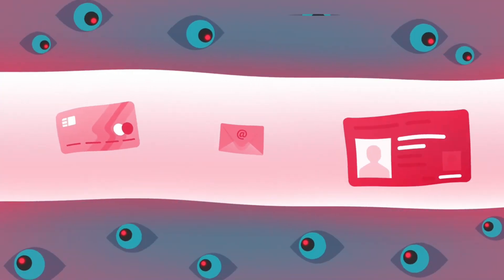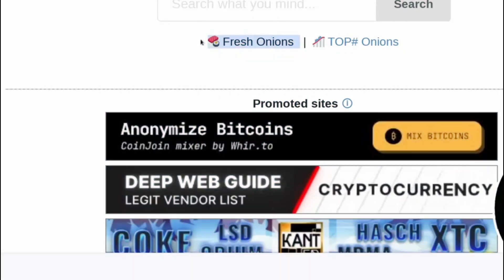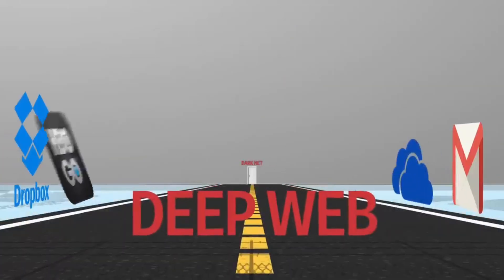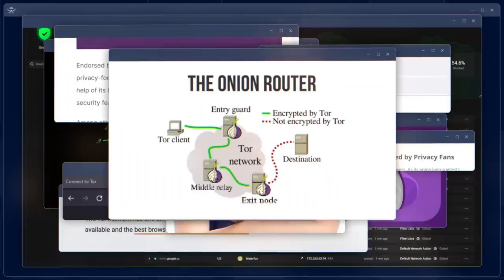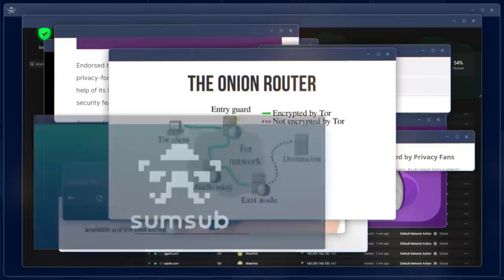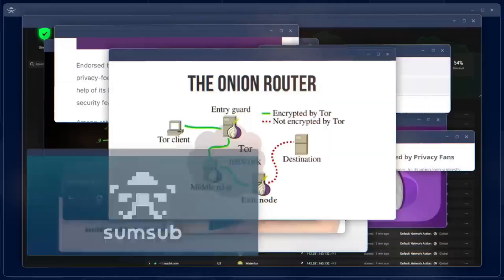Why online privacy matters. Before we jump into tools, let's talk about why online privacy is crucial. When you visit a website, trackers are busy at work behind the scenes. They collect your browsing history, location data, interests, and preferences — sometimes even more sensitive information like email addresses or payment details. Did you know over 90% of websites have trackers embedded? Every single day, individuals with credit card and payment information are among the biggest potential targets.